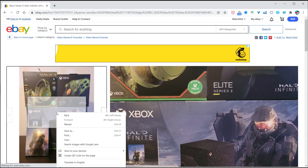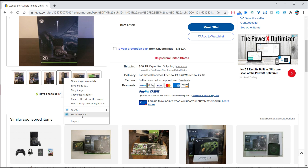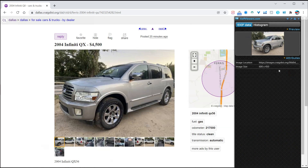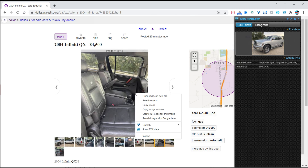What about sites like eBay? Find an image, right-click on that, show XF data — still nothing. Craigslist — same thing. Absolutely nothing.